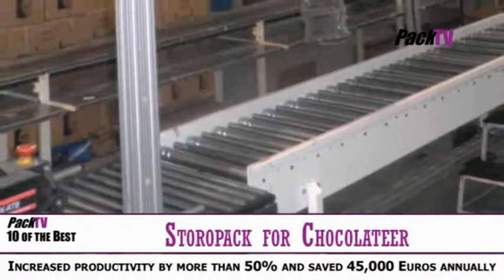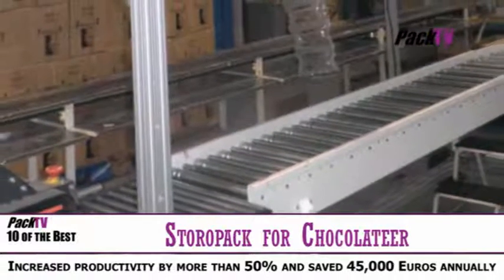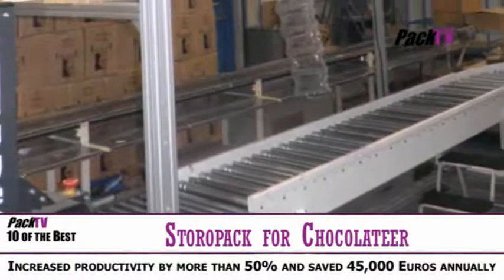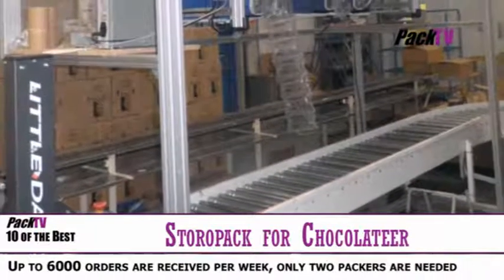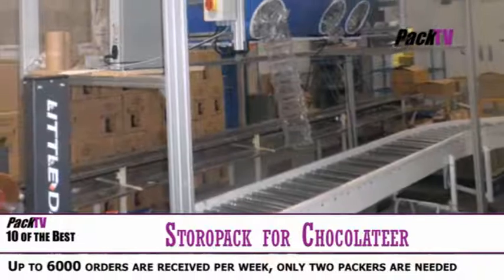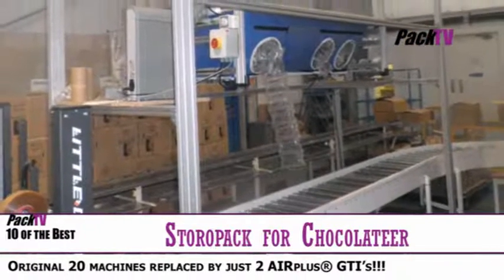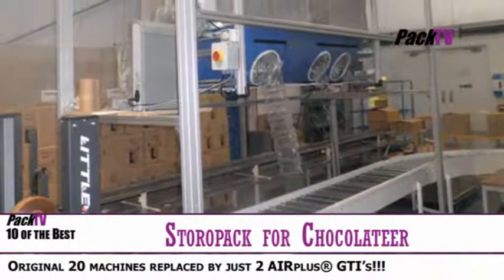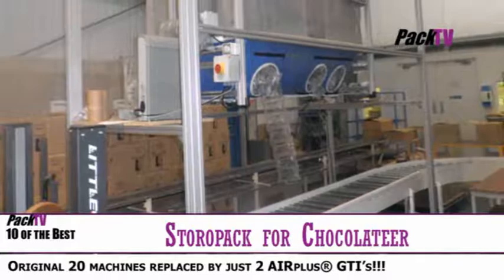An established English manufacturer of chocolate commissioned Storopack to review the protective packaging solutions of its products. The new layout and equipment in the packaging area has increased productivity by more than 50% and saved €45,000 annually on packaging material. The project took an in-depth look at the overall warehouse situation — the software, working processes, working conditions, as well as the products and their protective packaging.